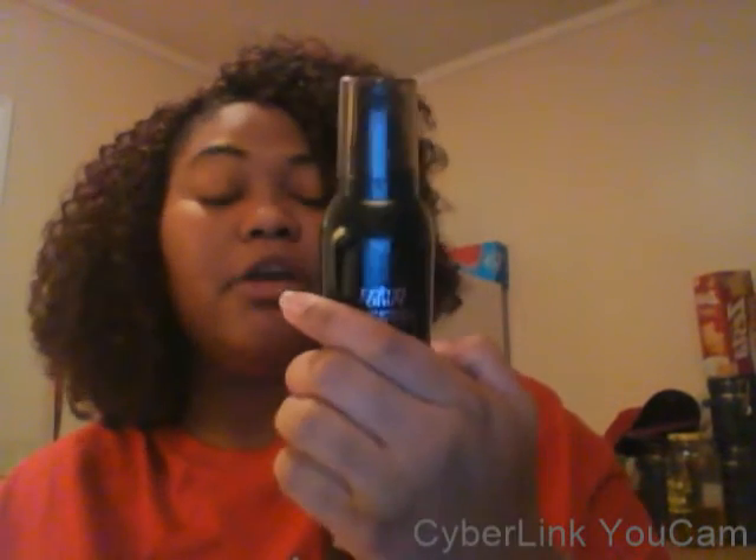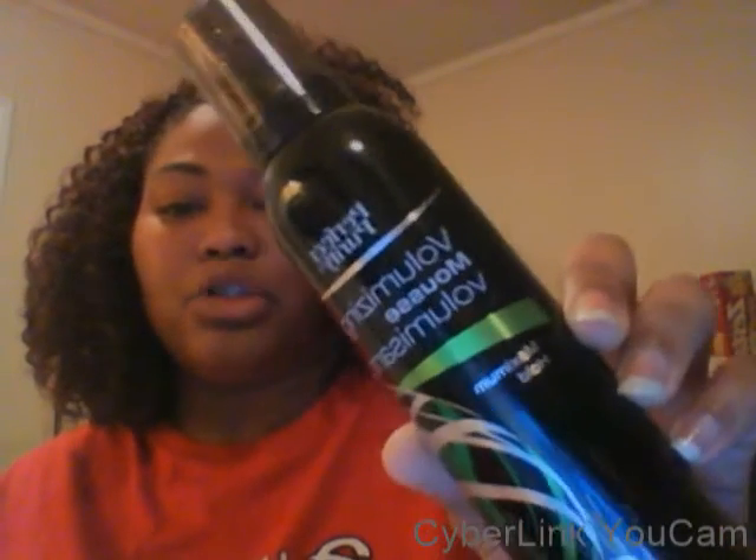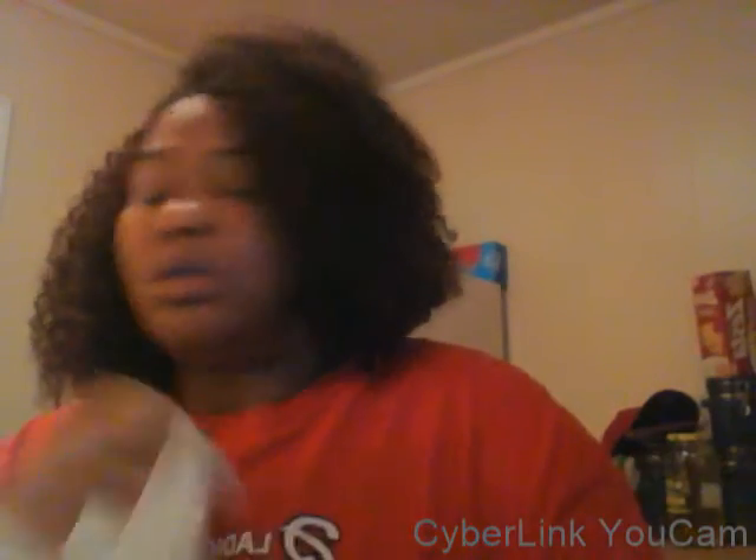First I went to Dollar Tree. This first part is not planner-related but it's an overall haul. I got the Barbie detangler hairspray - it's cotton candy scented, it's a dollar, and it smells amazing. I also got this Perfect Purity volumizing mousse maximum hold - I'm going to try to use that on my hair tomorrow to keep it looking bouncy and healthy.